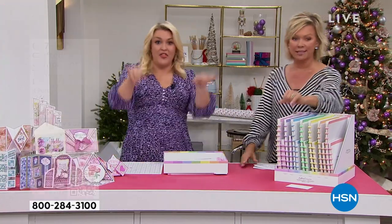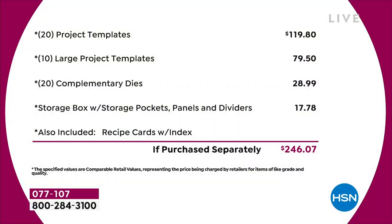I'll let you go through the list because it's a long list. Basically, you've got 20 of the project templates that are $4.95 each — that's $120 just in that. Then you've got 10 of the large project templates, another $80 worth. You've got a 20-pack of complimentary dies — that's nearly $30 on the dies. The storage compartment's worth another $18. I haven't even talked about the value in the recipe cards or the education program. Just the physical product, you're talking close to $250 of value.